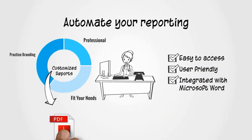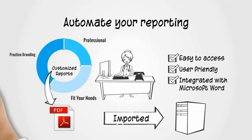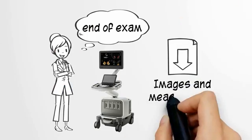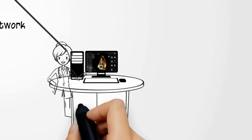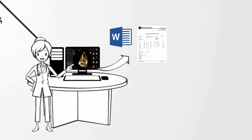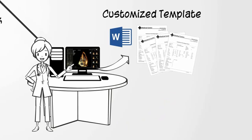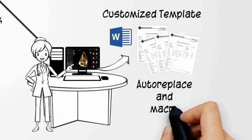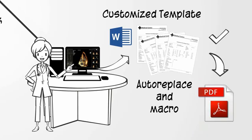Once a report is finalized, a PDF is created, which can be imported to your patient management system. Here's how it works. At the end of the exam, the images and measurement data are automatically pushed to Tempo over the network. You simply review the images and by double-clicking generate a report in Microsoft Word based on your customized template, complete with all measurement data automatically imported. You can rapidly write the report using Word's auto-replace and macro features. Then you review and sign off the report, which generates a PDF ready to import into your patient management systems.